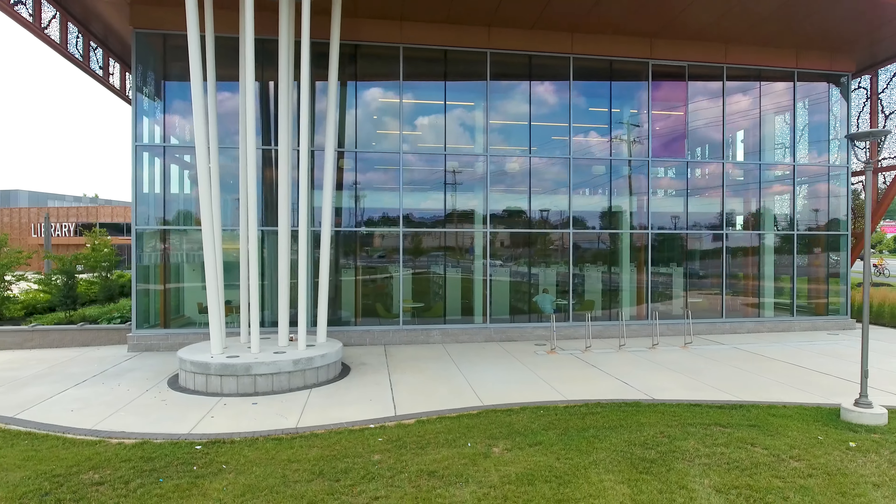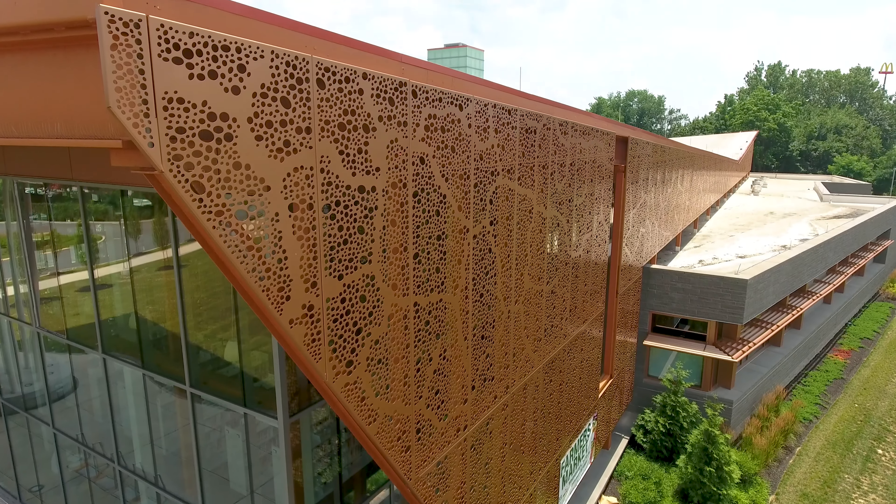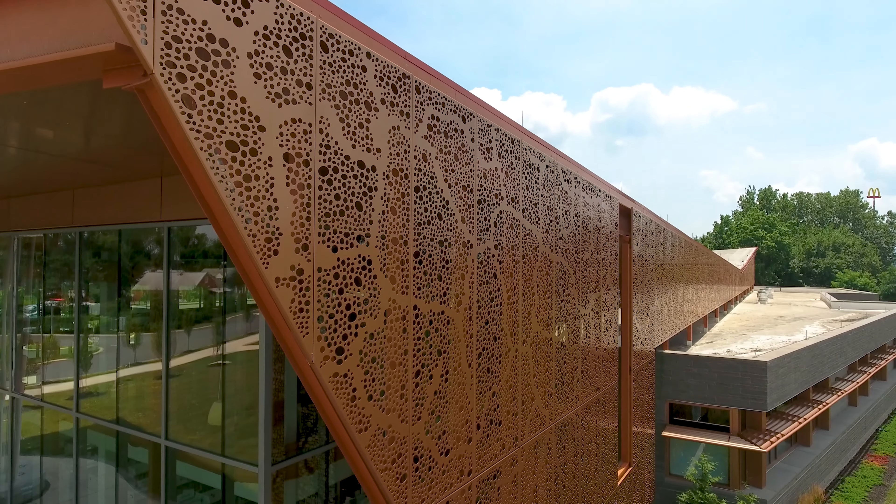Perkins and Will called upon Hendrick to manufacture the building's iconic perforated metal panels, meant to symbolize the big tree that locals use to gather beneath.